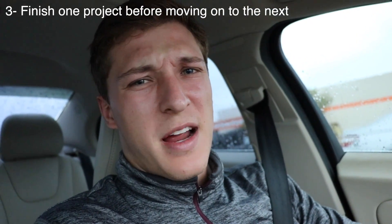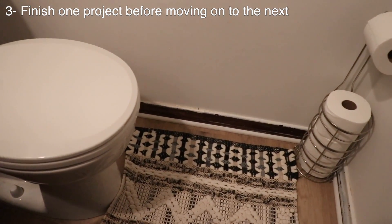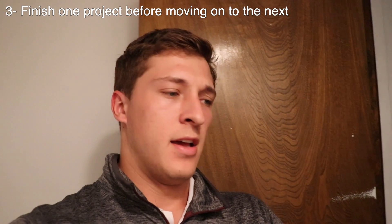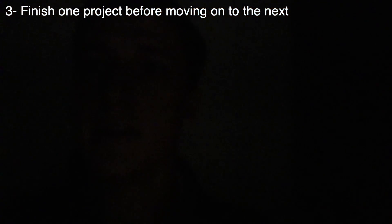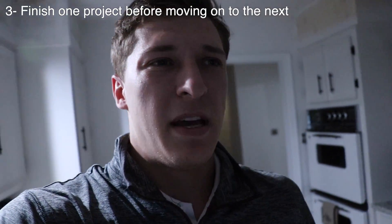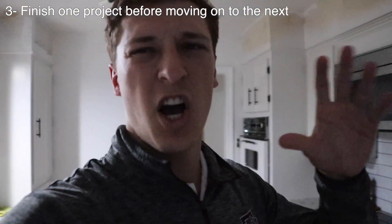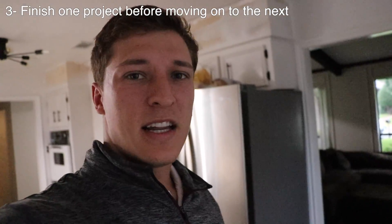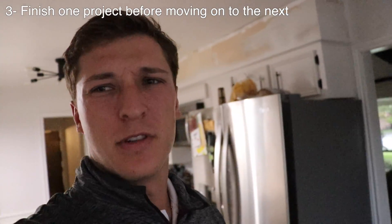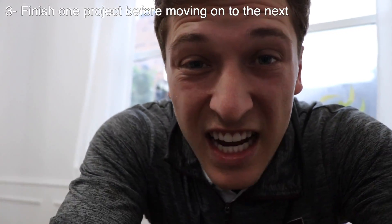Let me show you what I mean. These are my baseboards — but these are also my baseboards. Half the house has baseboards that are painted and half doesn't. After doing this, it made me realize I could have knocked all of it out in just an extra couple of hours of painting. But I decided, you know what, let's just paint the walls and we'll do the baseboards later — it'll be no problem, we'll just do it on some random weekend.